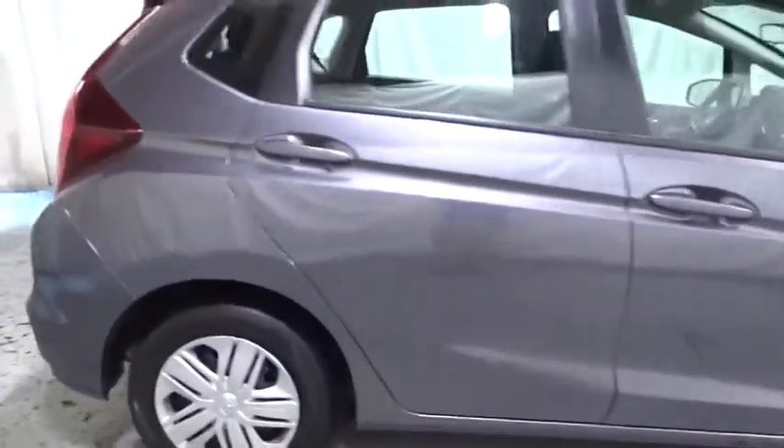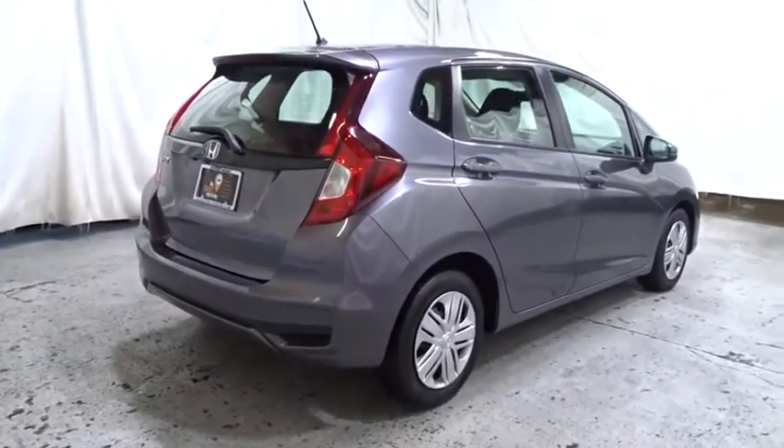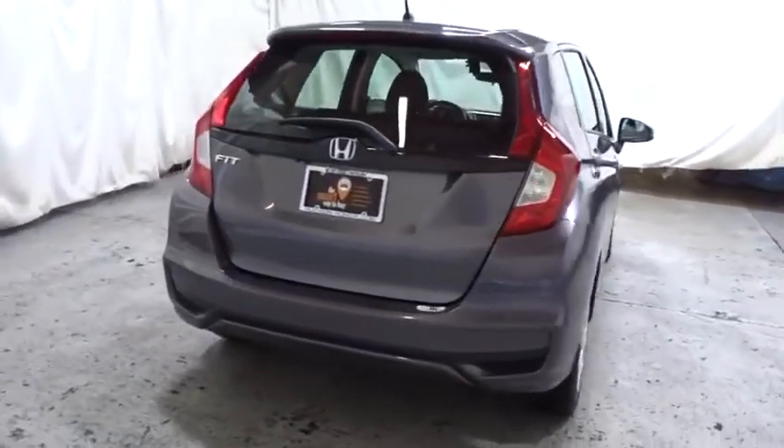This vehicle has less than 40,000 miles. This beauty is sure to make you the talk of the neighborhood, so call or drop in for a test drive today.